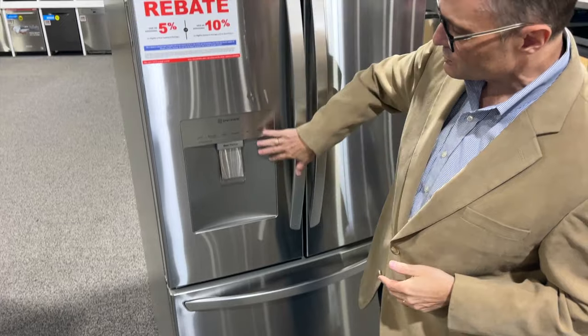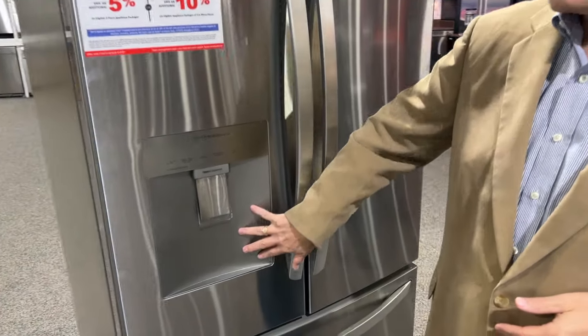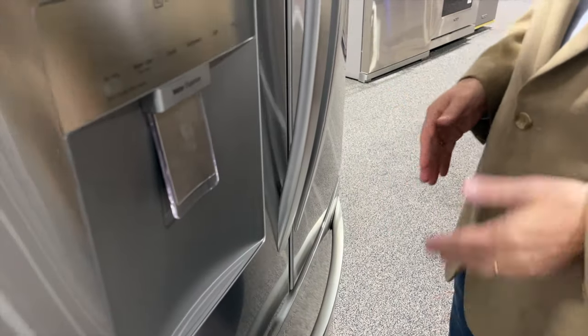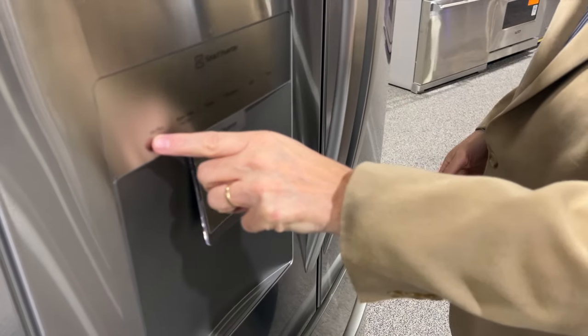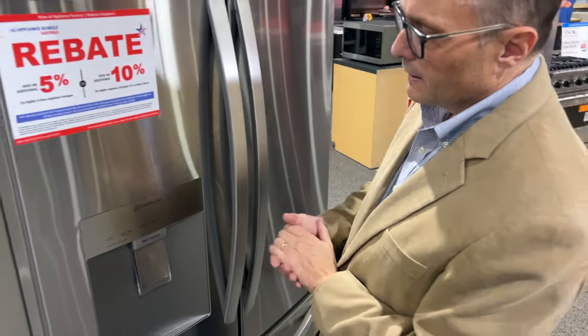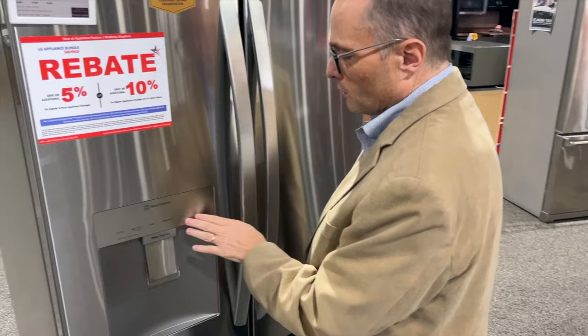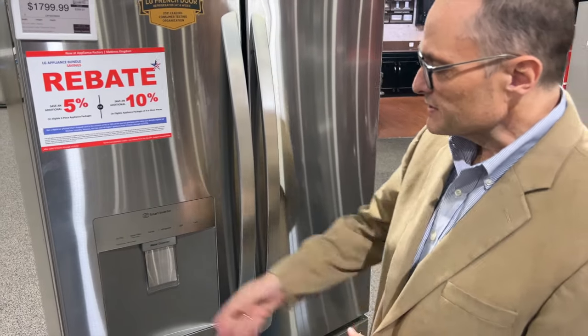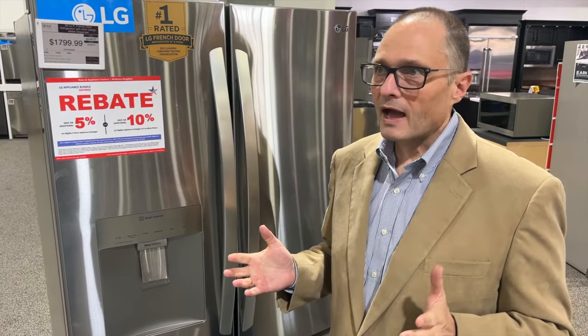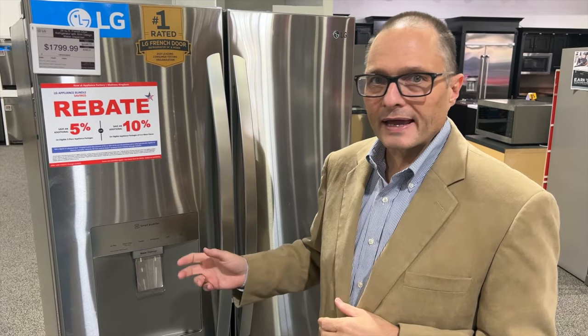Instead of having a full-size dispenser, they've got this little shallow dispenser here. What's neat about that is it's just water — your ice maker is going to be inside, I'll show you that in a second. But you still control ice plus, which makes it produce ice faster if you've been running the freezer for a while. It's got your normal controls here, but this is really just for water. The nice thing is it's got a container inside that holds a half gallon of cold water, so you can get about eight glasses of water before you start getting into warm water.